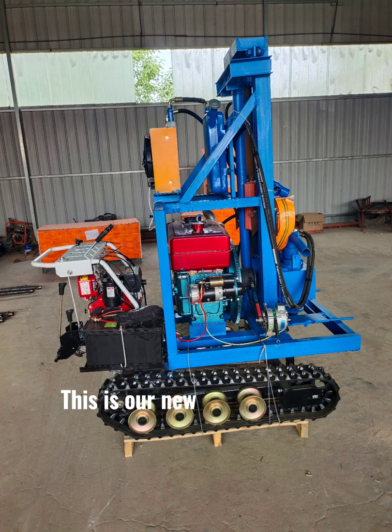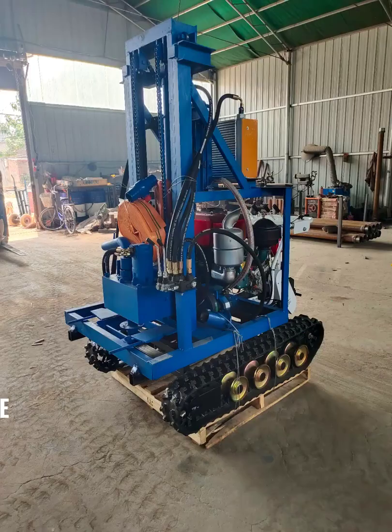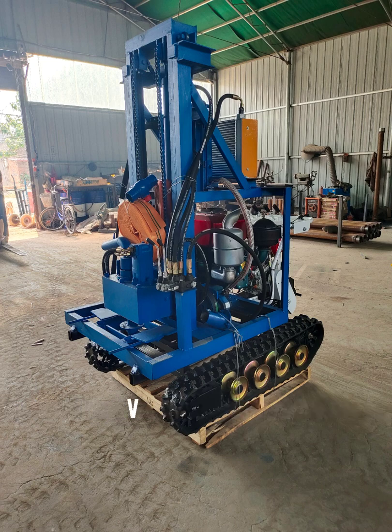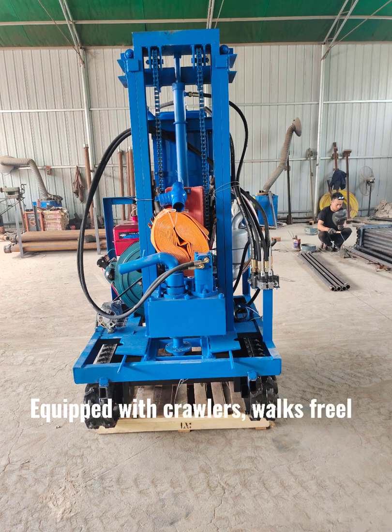This is our new production of small crawler diesel hydraulic water-well drilling rig, equipped with a 22-horsepower diesel engine, very powerful. It features a hydraulic oil radiator with significant cooling effect. The double lifting hinges are powerful, and it is equipped with crawlers that work freely.